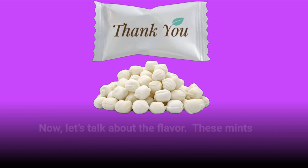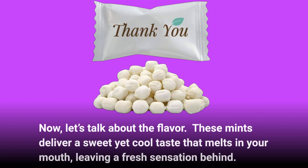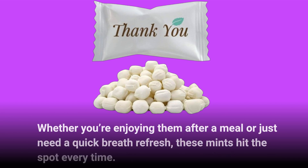Now, let's talk about the flavor. These mints deliver a sweet yet cool taste that melts in your mouth, leaving a fresh sensation behind. Whether you're enjoying them after a meal or just need a quick breath refresh, these mints hit the spot every time.